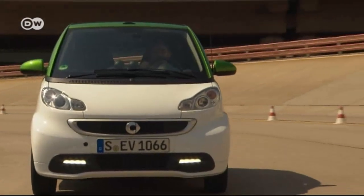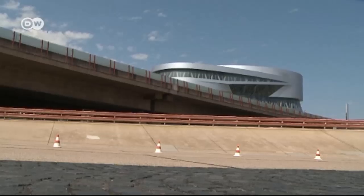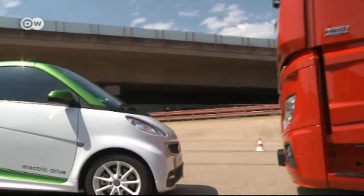It's like the legend of David and Goliath. Our tester, Mathis Kurat, pits Daimler's smallest car, the Smart for Two, against the company's biggest vehicle, the Actros.